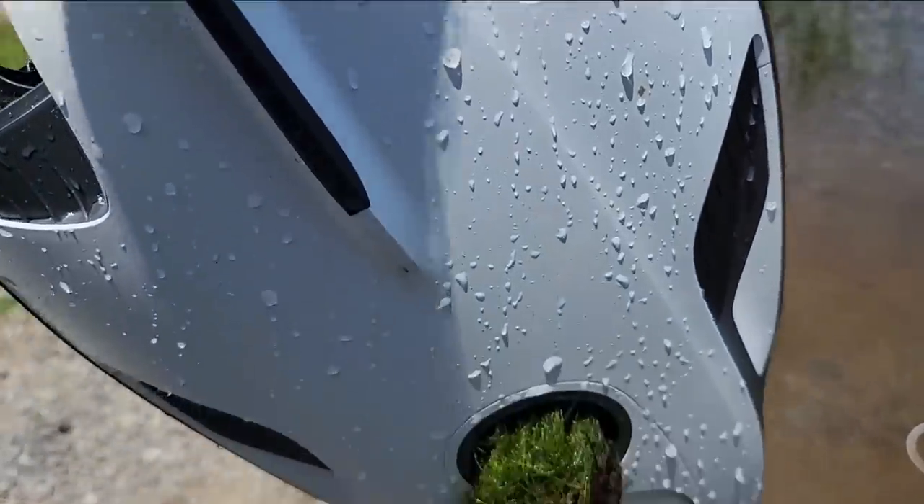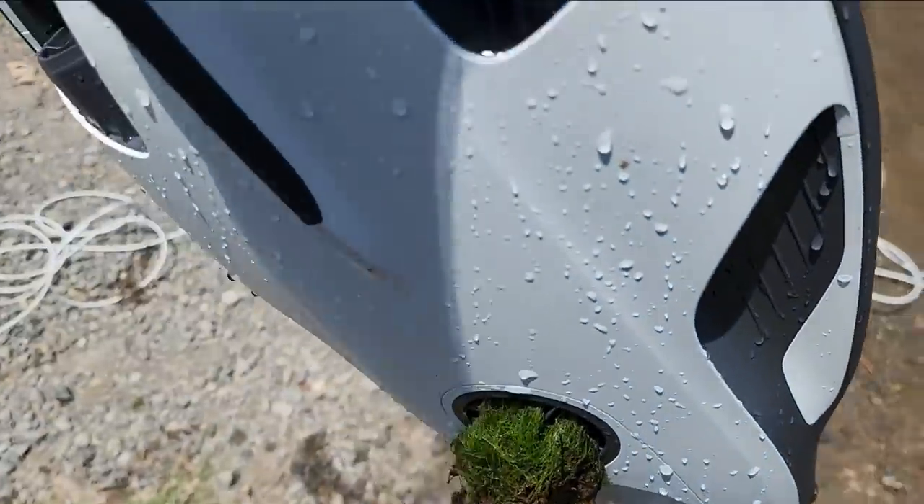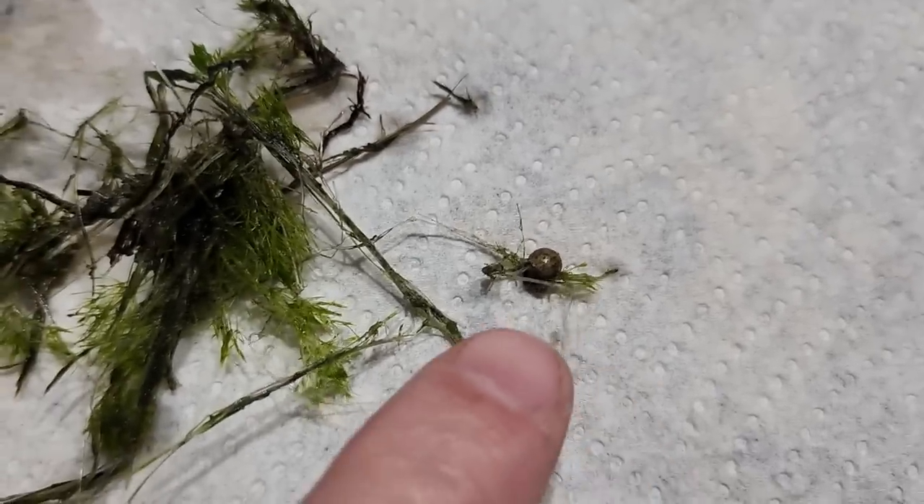I found the problem — I believe that's the problem right there. So I'm going to clean this thing out. We're going to have to try this somewhere else. It even got a split shot in my motor.